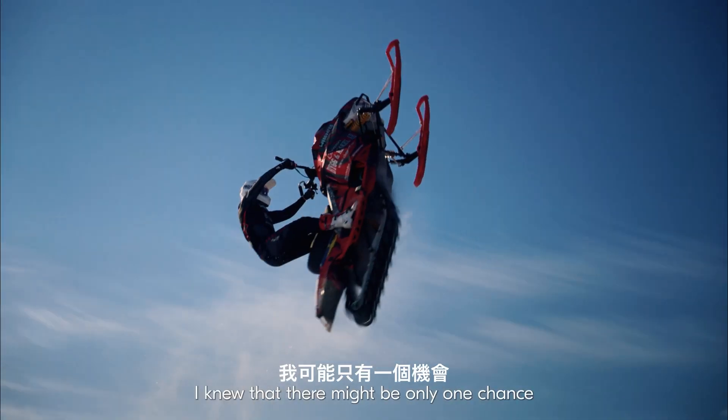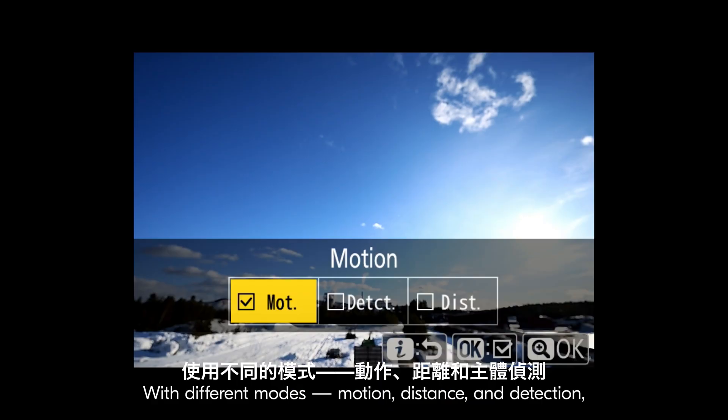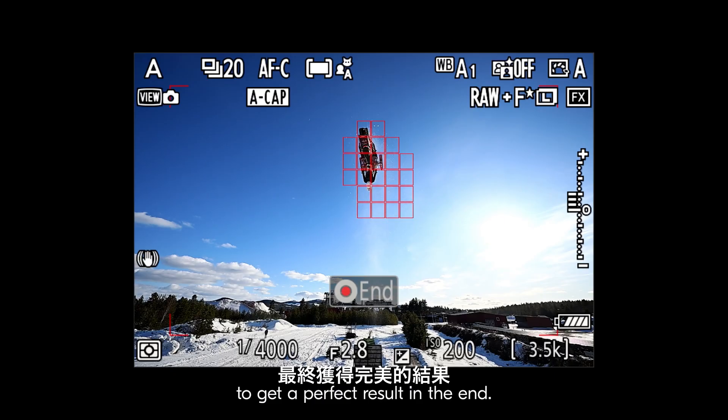Because of the difficulty, I knew there might be only one chance to actually get this shot. With different modes — motion, distance, and detection — I could fine-tune these different parameters to get a perfect result in the end.